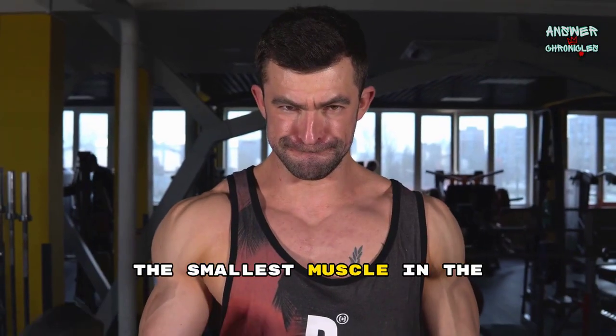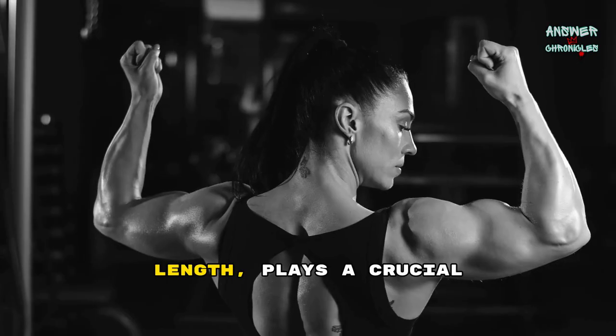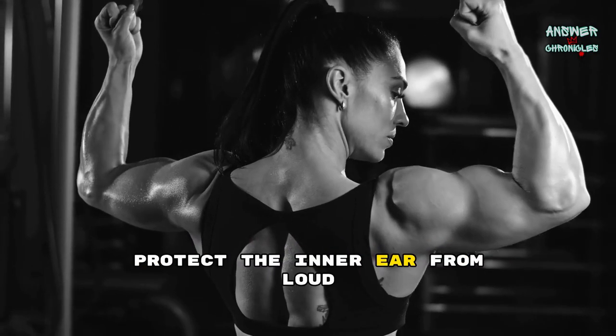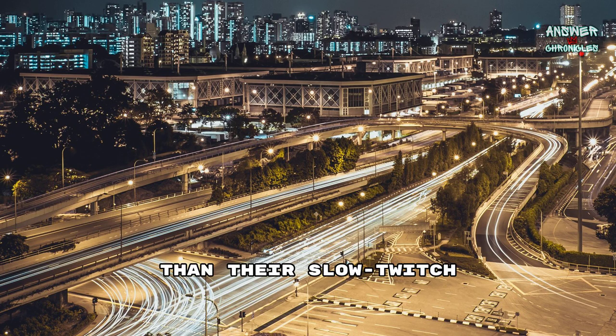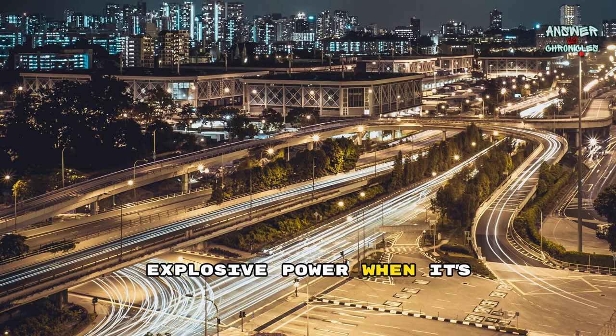The smallest muscle in the human body is the stapedius, located in the middle ear. This tiny muscle, measuring just over a millimeter in length, plays a crucial role in stabilizing the stapes bone, helping to protect the inner ear from loud sounds and sudden noise changes. Fast-twitch muscle fibers are designed for quick, powerful bursts of movement, such as sprinting or heavy lifting. They generate force rapidly but fatigue more easily than their slow-twitch counterparts. These fibers are essential for activities that require strength and speed, providing explosive power when it's needed most.